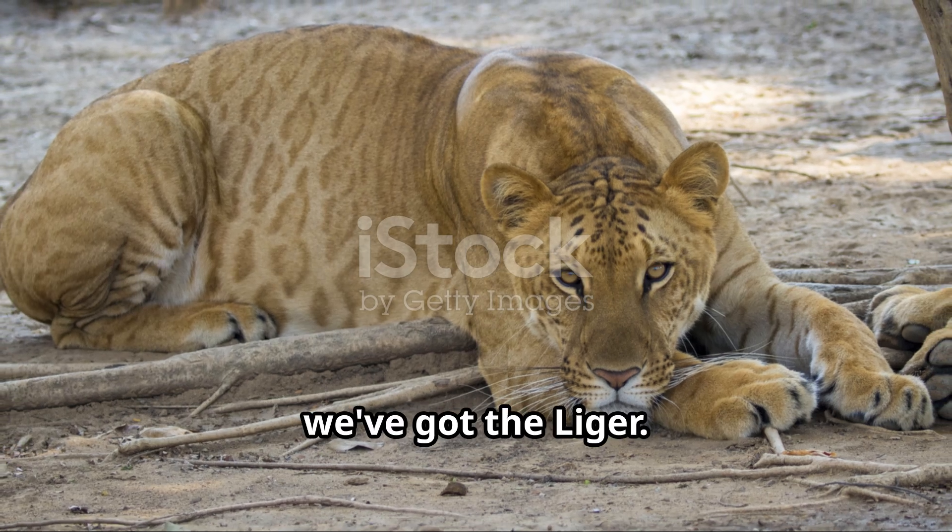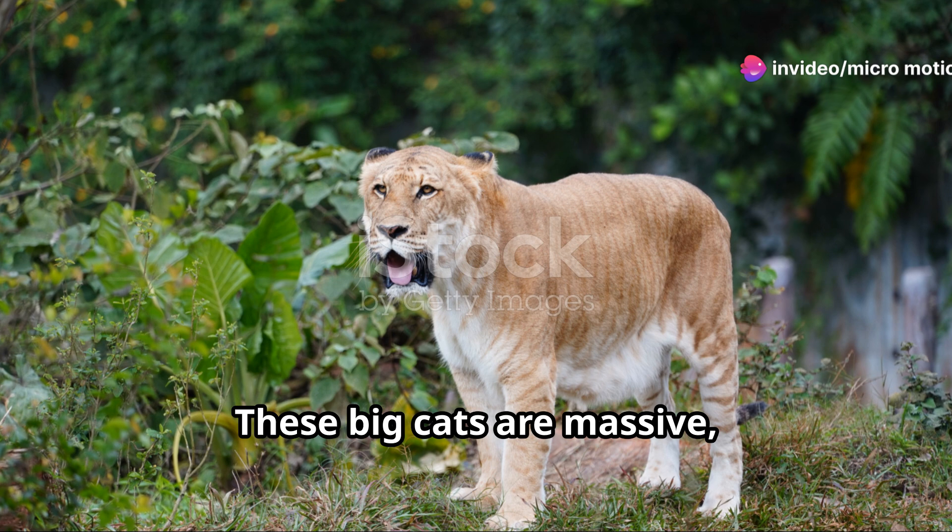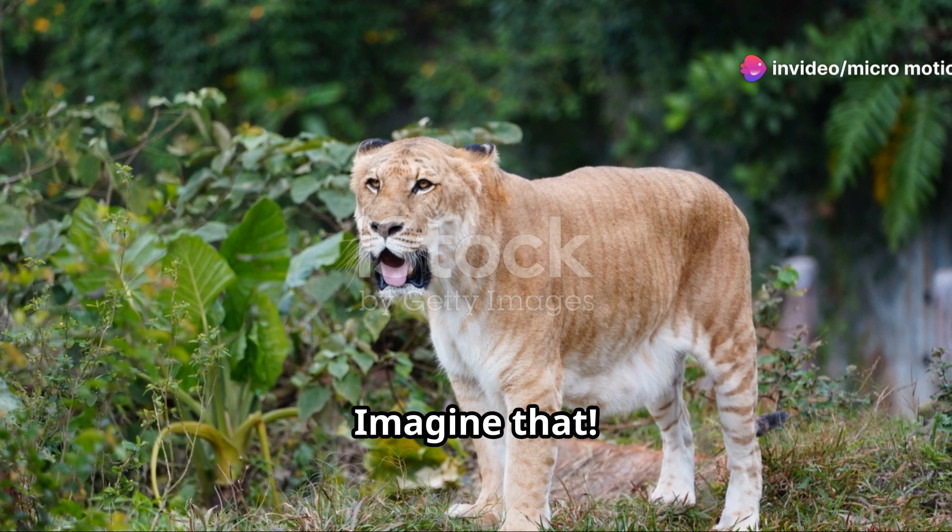First up, we've got the liger — a cross between a lion and a tiger. These big cats are massive, with some growing over 10 feet long.